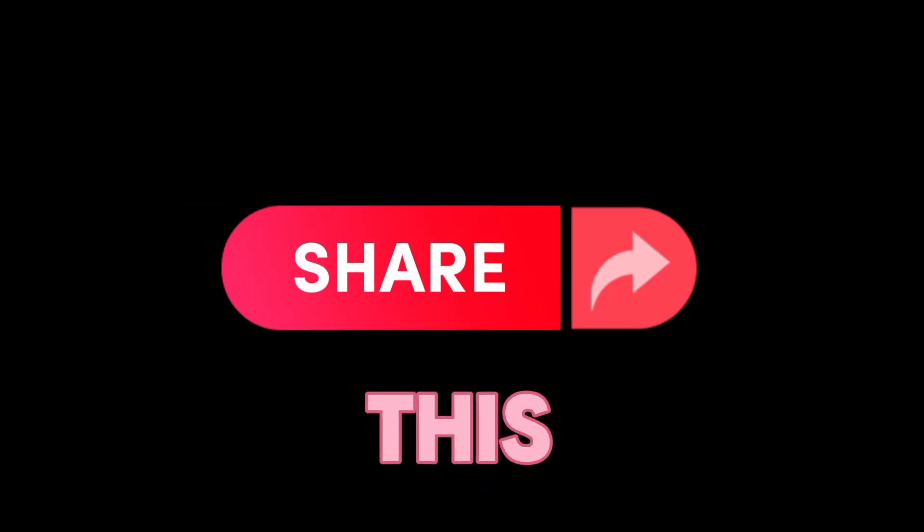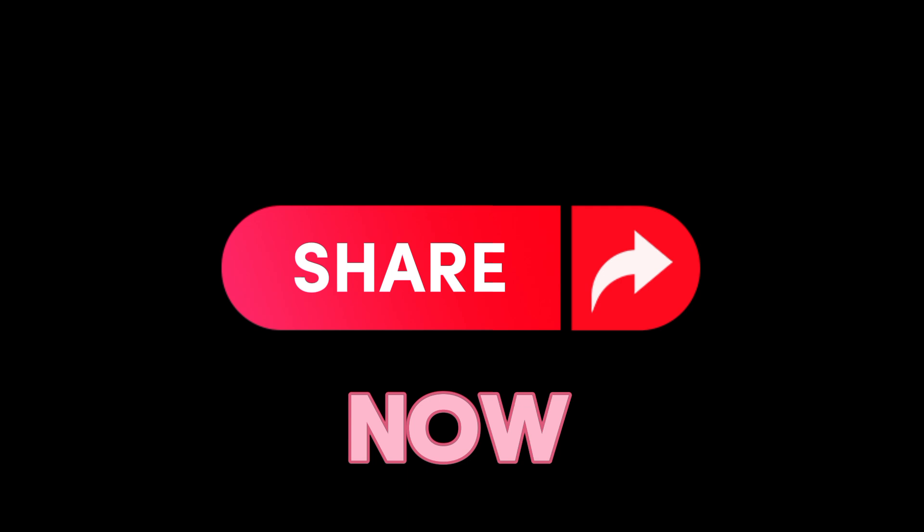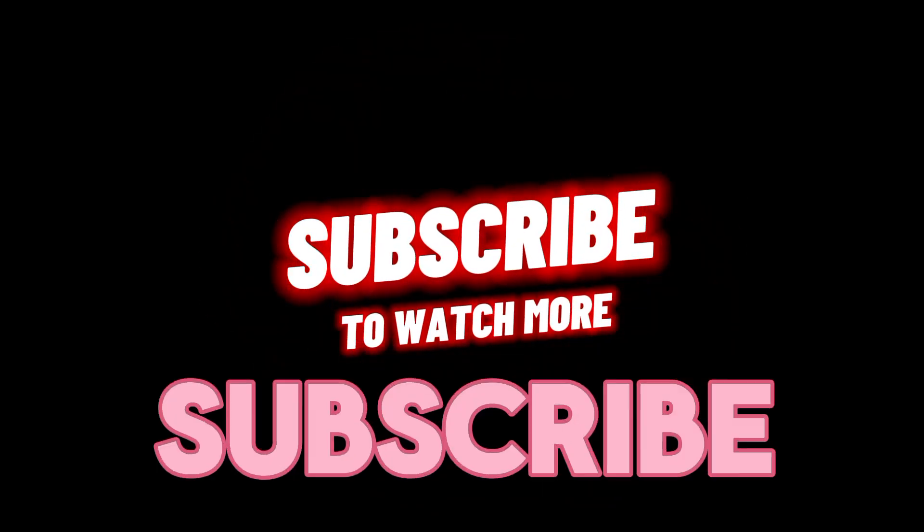Remember, you haven't shared this video yet — you can do it now. One more thing: subscribe for more.